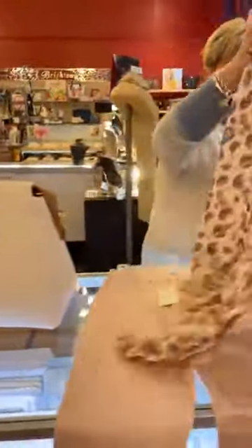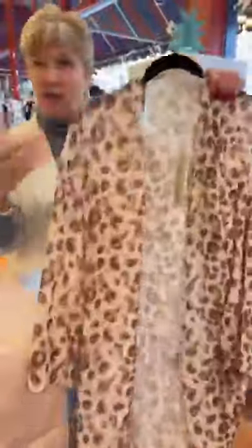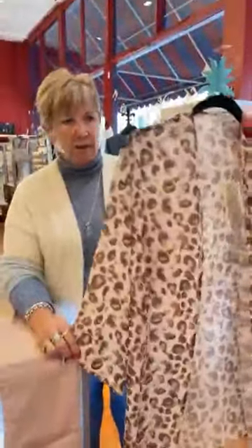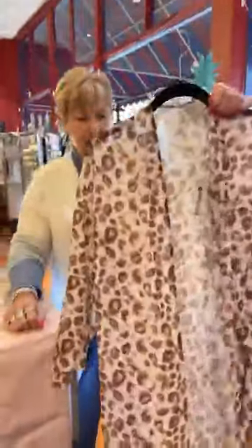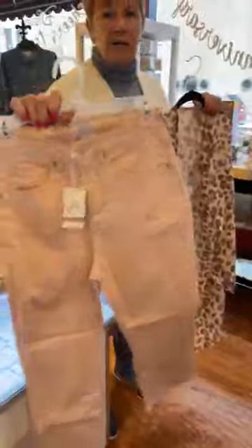We've had a couple people try this on. Wendy tried it on — it's cute on her and she's shorter. We just had a lady in that was taller and it looked adorable on her. This is Charlie Page, and it comes in blue too. It's $44.99. You just put a little tank under it — it's adorable. And then these are mud pie jeans. Look how cute that looks together — just a little tank under here. They have fringe on the bottom, and they're just a really cute jean. We have these in small, medium, and large.